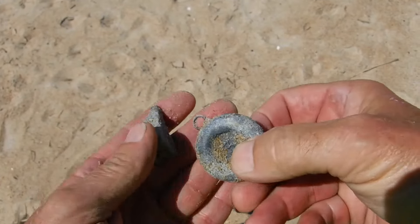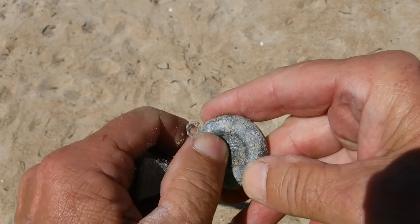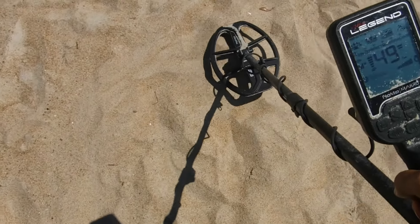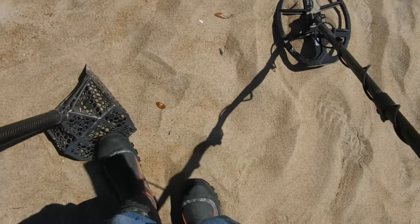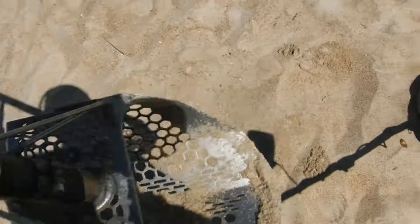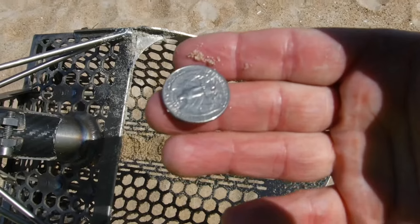All right, we just started on the new beach. First two targets right there — lead. We'll take lead, we always use lead to make things. Two ounces, three ounces, five ounces of lead right there. We're getting ready to hit off this beach — five ounces of lead and four pennies, but we do have a 50 right here. This is probably our last target on this beach. I figured that was going to be a quarter — there it is. That's the last target on this beach. Let's move on.